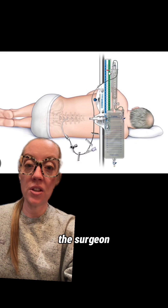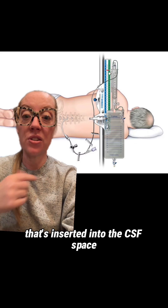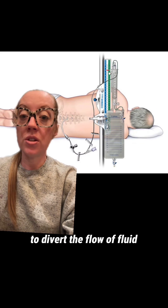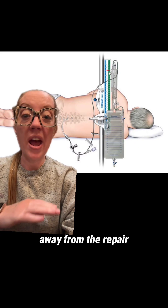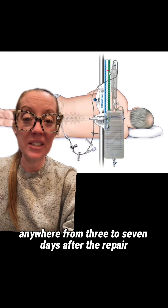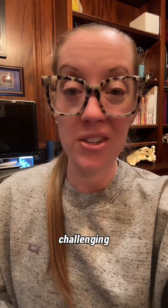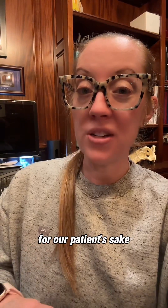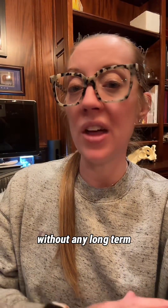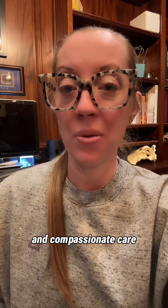In some instances, the surgeon may choose to use what's called a lumbar drain — a small tubing inserted into the CSF space to divert the flow of fluid away from the repair. These are classically left in place anywhere from 3 to 7 days after the repair. Not every leak is the same, and some repairs can be extremely challenging. For our patient, she did well without any long-term consequences — another case of patient-focused and compassionate care.